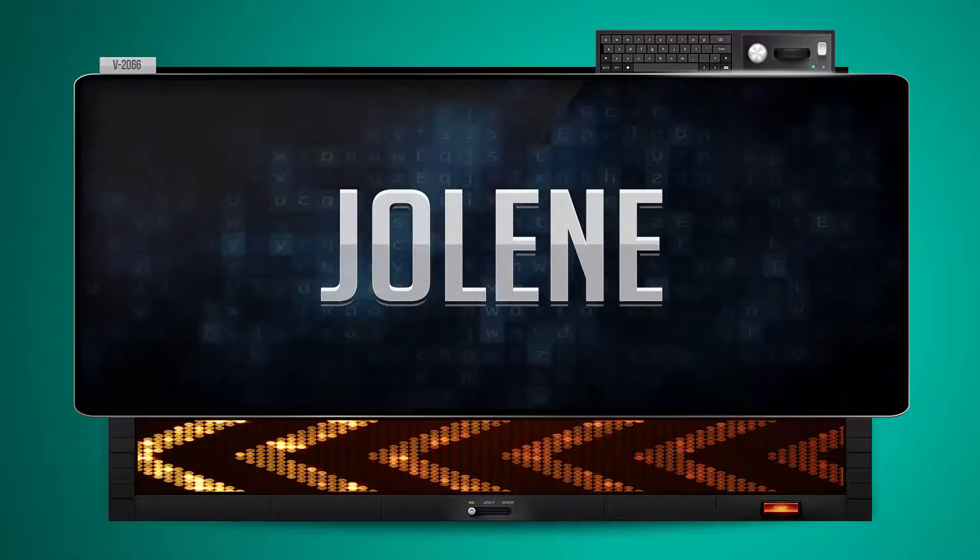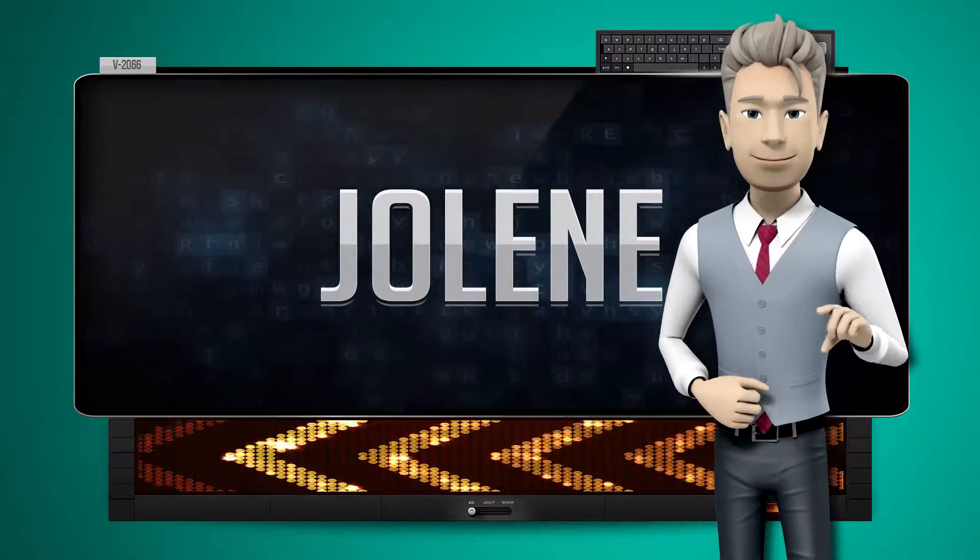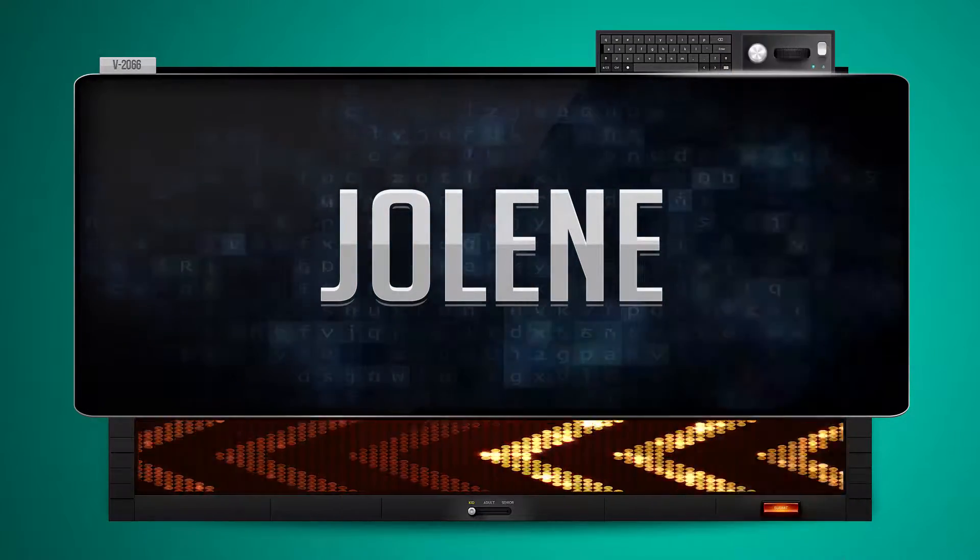Niloj. One more time. Let's pay close attention. Niloj.